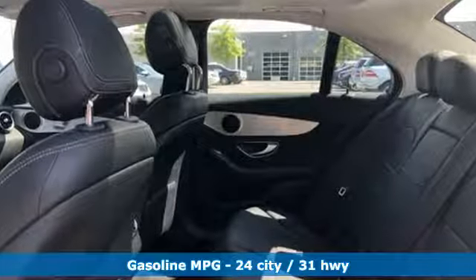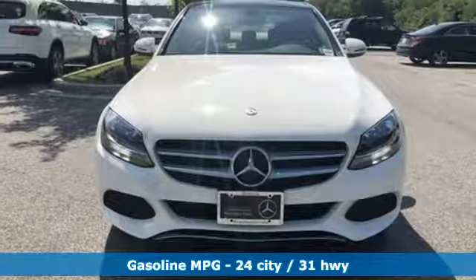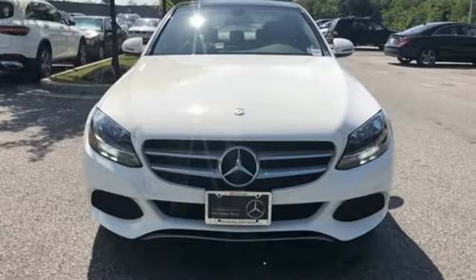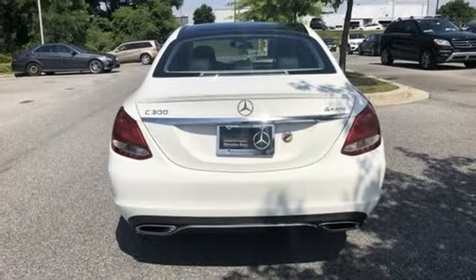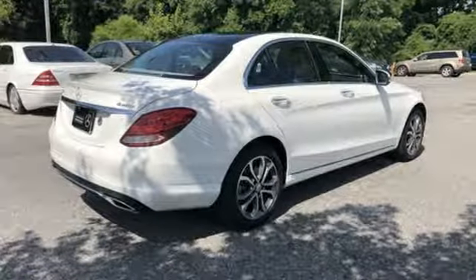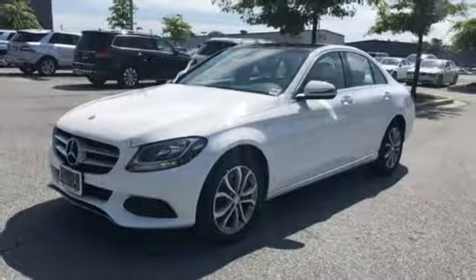External memory control, power heated mirrors, dual zone climate control, auto dimming rear view mirror, auto dimming mirrors, driver memory seats, intercooled turbo inline four-cylinder engine, aluminum wheels, gas pressurized shocks, and automatic transmission.